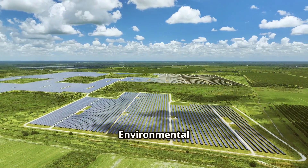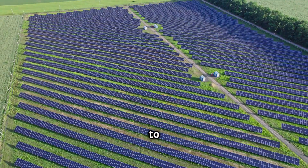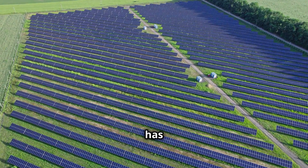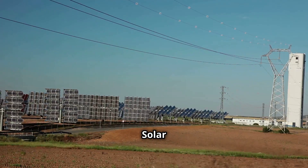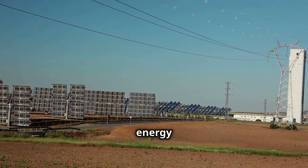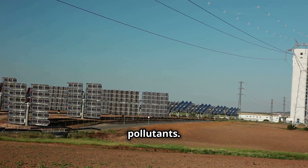Environmental Impact — Protecting Our Planet. The transition to a solar-powered future with storage has significant positive implications for our environment. Solar energy is a clean and renewable energy source that does not produce harmful greenhouse gas emissions or air pollutants.